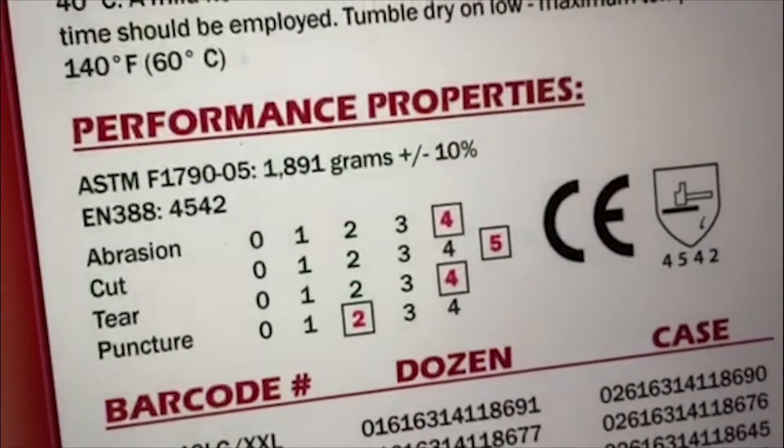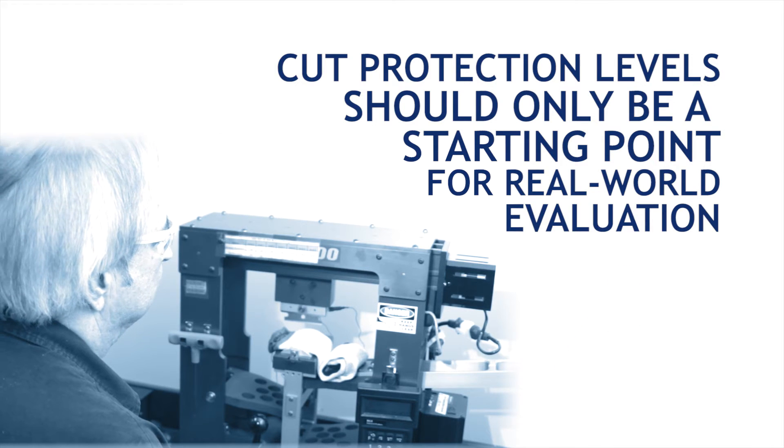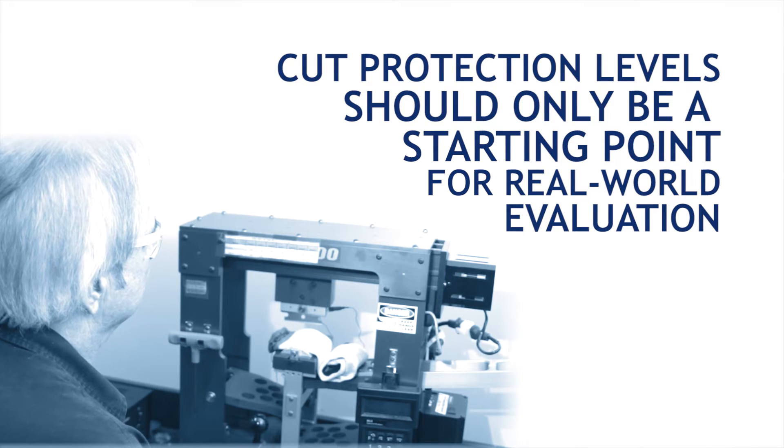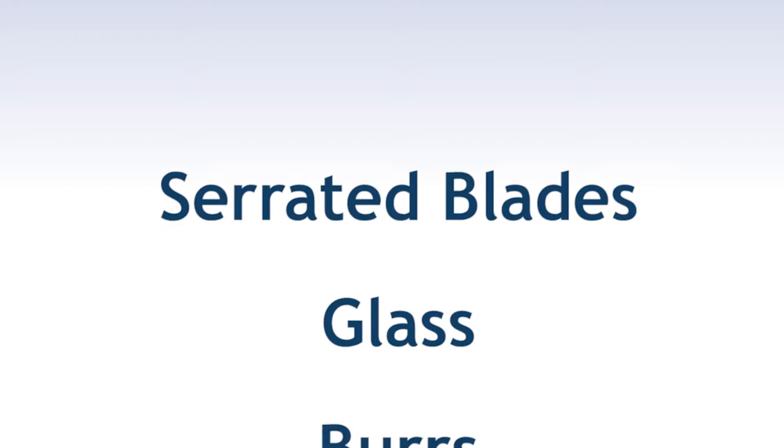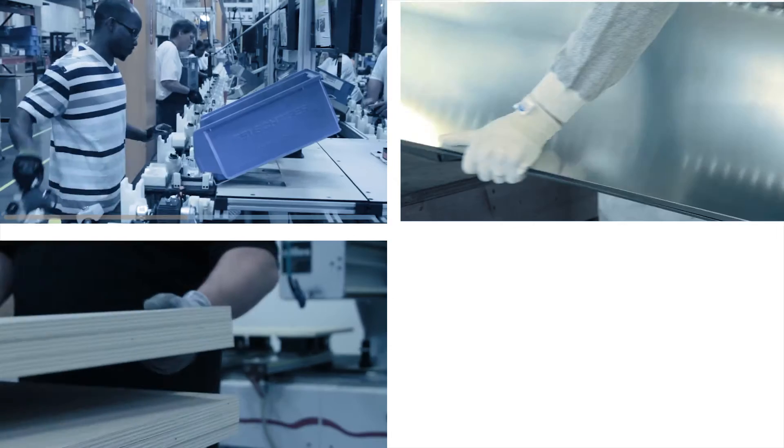Today's cut resistance tests are done in lab settings under limited conditions, using only one type of hazard at low force. In most workplaces, many types of threats exist with various degrees of force behind them.